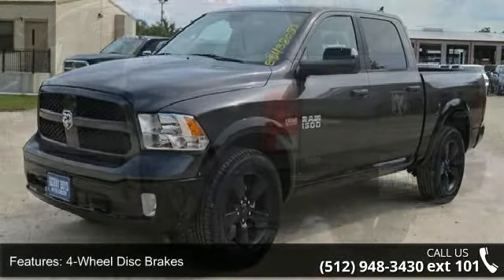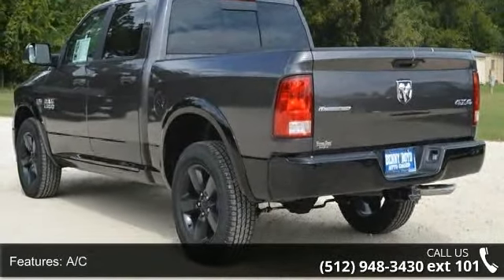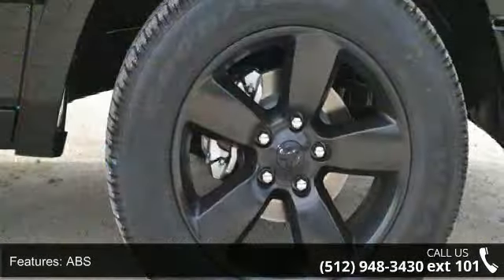Enjoy these notable features: 4-wheel disc brakes, AC, ABS, adjustable steering wheel, aluminum wheels, automatic headlights, auxiliary audio input, Bluetooth connection, and brake assist.